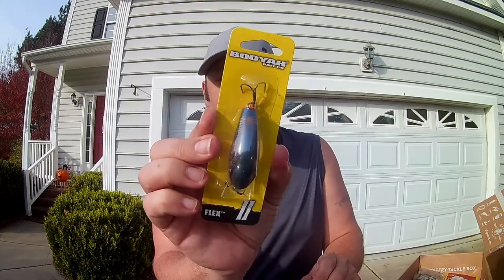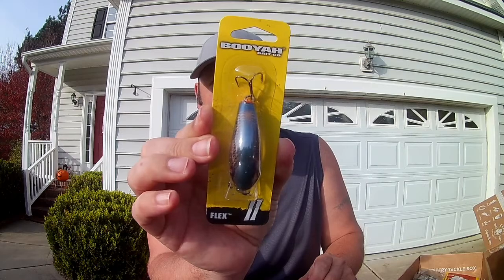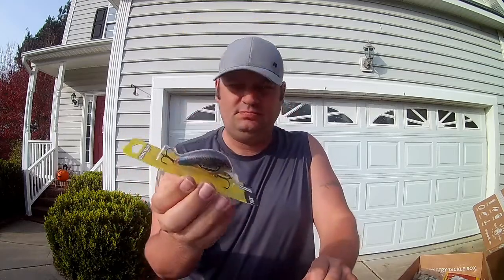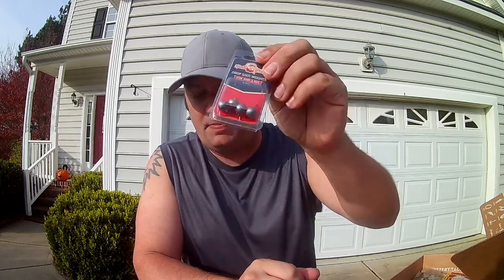First up: Booyah Flex, $2.99, in a hazel crawl color. It runs two to five foot depth and is a half ounce. That is a good-looking color and it's got some hard knocks on it.